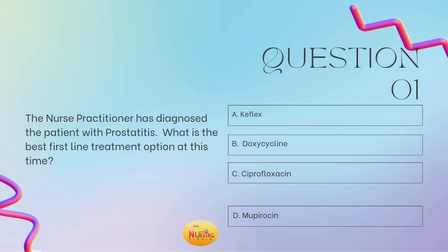As we continue our antibiotic series, we are now in men's health, so let's hit question number one. The nurse practitioner has diagnosed the patient with prostatitis. What is the best first-line treatment option at this time? Is it A, Keflex; B, doxycycline; C, ciprofloxacin; or D, mupiracin? Take a moment and tell me what you got in the comments, you guys.